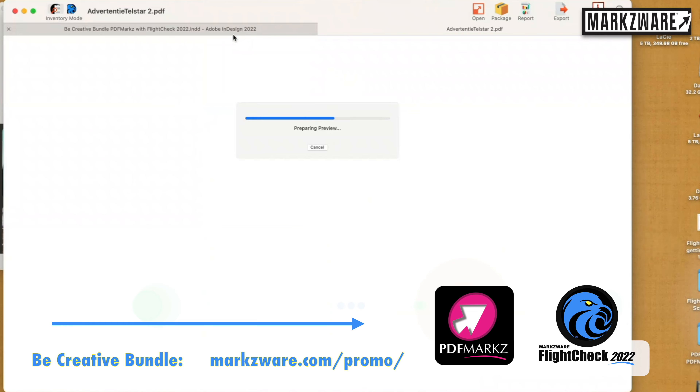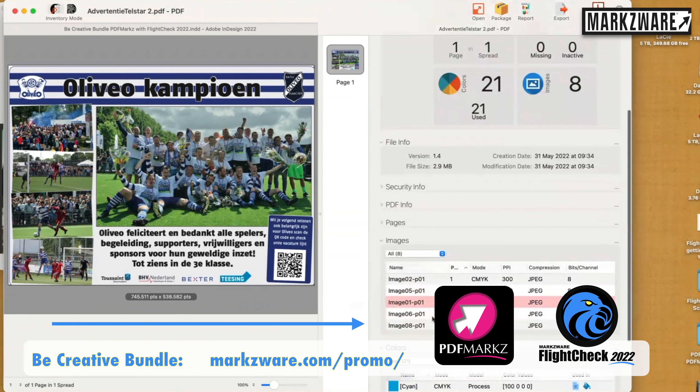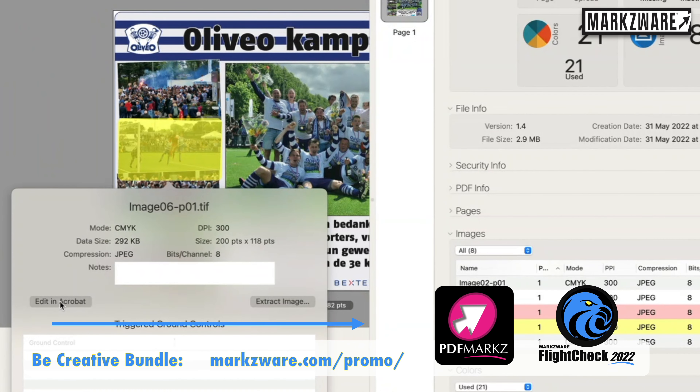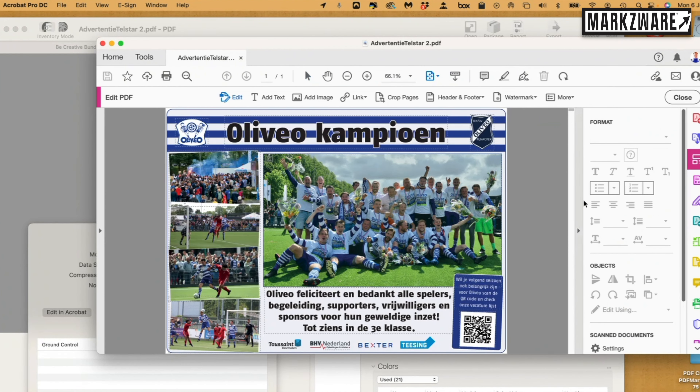But it gets better. With PDFs, you can say, "I want to edit that problem. I want to swap out that image." You just click Edit In Acrobat. FlightCheck takes you right into Acrobat where you can edit the PDF. You can even use PitStop.